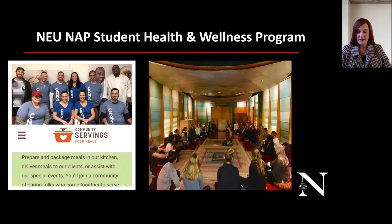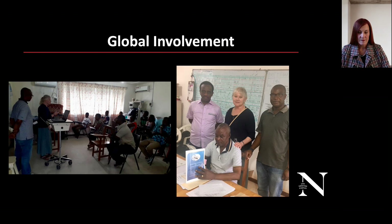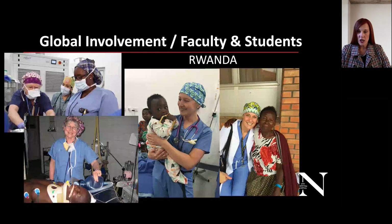Northeastern is also involved in the community. Before COVID, we were at Community Servings creating meals for people. Pictured here is our sacred space in L Hall, where our alum Allison conducts mindful meditation for students. We are very proud of our global involvement — Dr. Dwan is pictured in Liberia teaching nurse anesthesia students, and here we are in Rwanda again with some of our graduates. We're very proud of our outreach to the community and beyond.